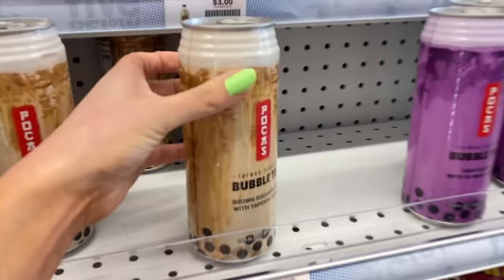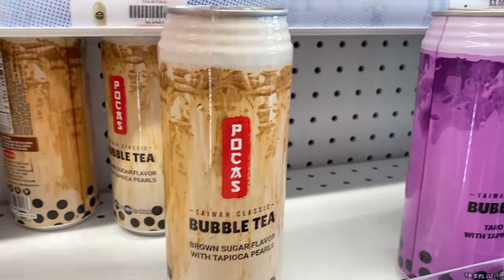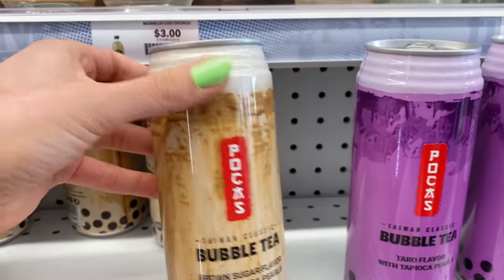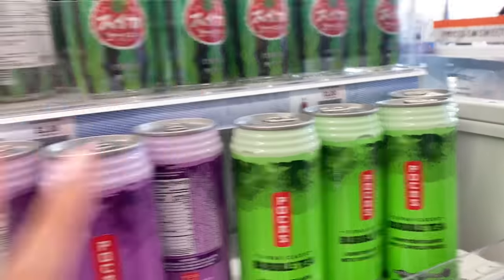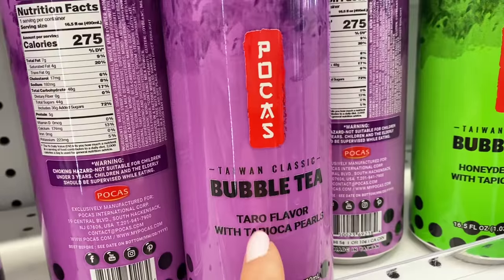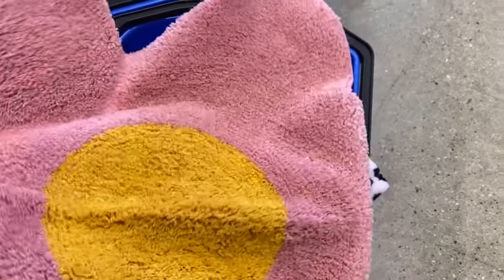I was just about to check out when I found something that caught my attention. Lately I have been obsessed with bubble tea — yesterday I ordered it through Uber Eats and it was $25. I feel like I need to try these canned bubble teas. They have brown sugar flavor, taro, and honeydew. I think I'm going to try the honeydew. I also found this flower-shaped rug for the bathroom — I think it'll look so cute in my house for springtime. Now we can go check out!